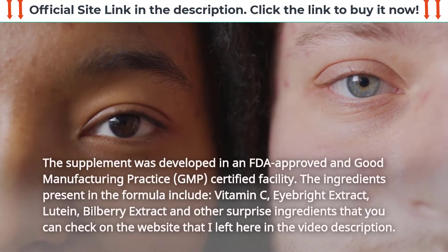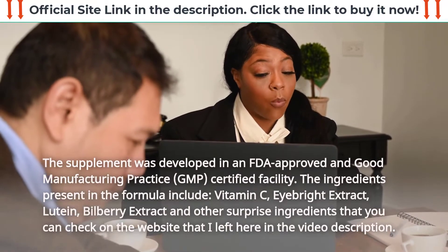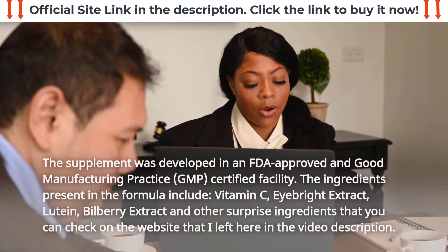The ingredients present in the formula include vitamin C, ibrite extract, lutein, bilberry extract, and other surprise ingredients that you can check on the website linked in the video description.